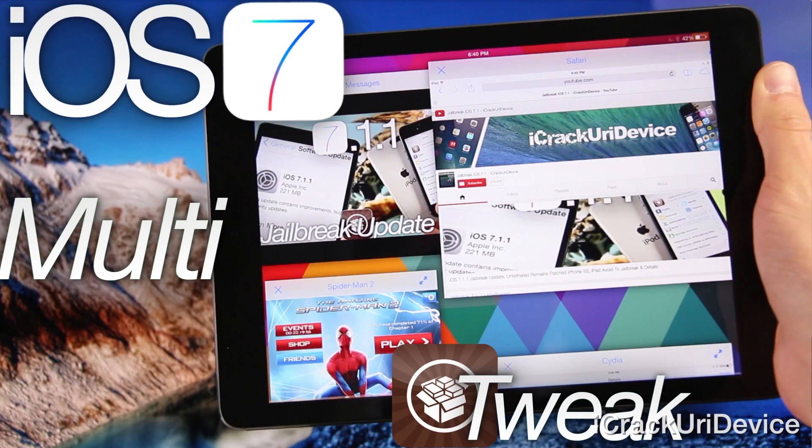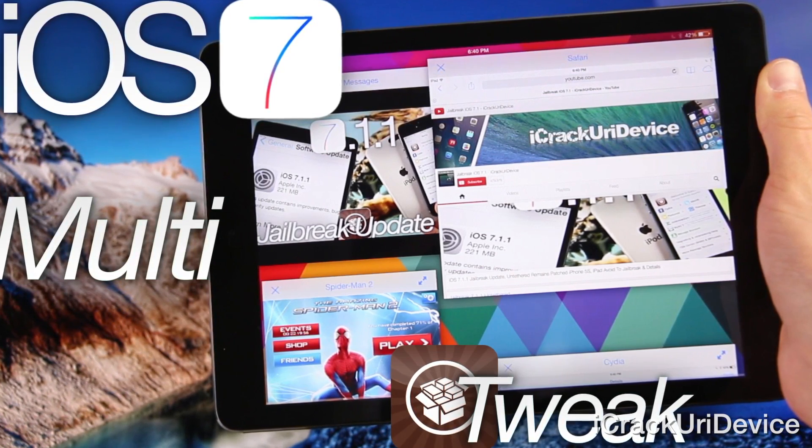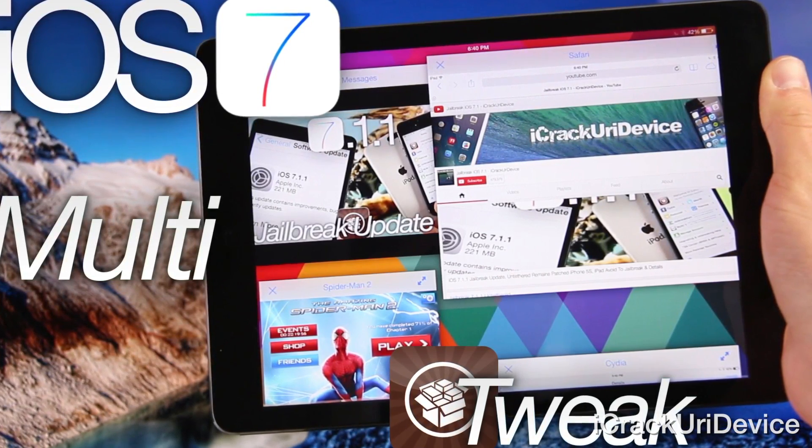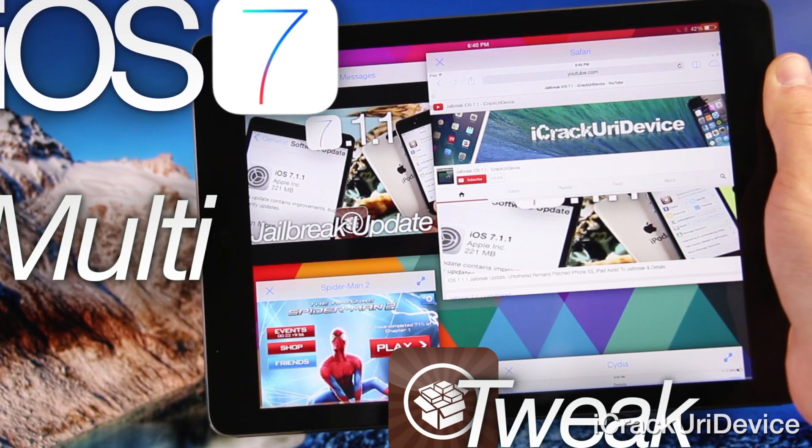Before I conclude, I just wanted to officially announce that my recent giveaway of the OS Experience iPad jailbreak tweak has concluded. I listed the winners in a comment on my video where I highlighted the OS Experience multitasking and multi-window app tweak. If you are one of the winners, you can install OS Experience simply by searching for and downloading it inside of Cydia.